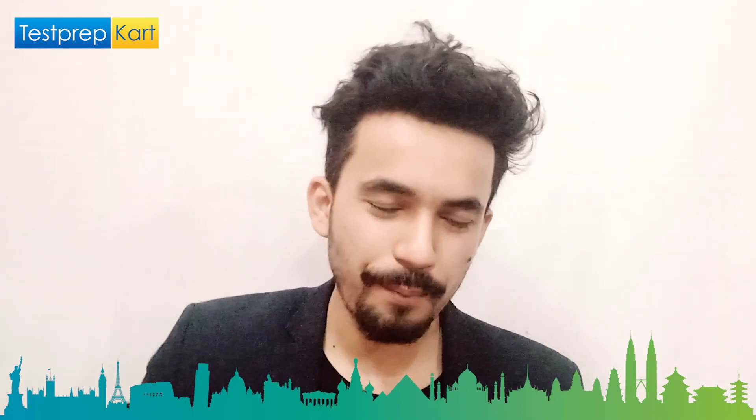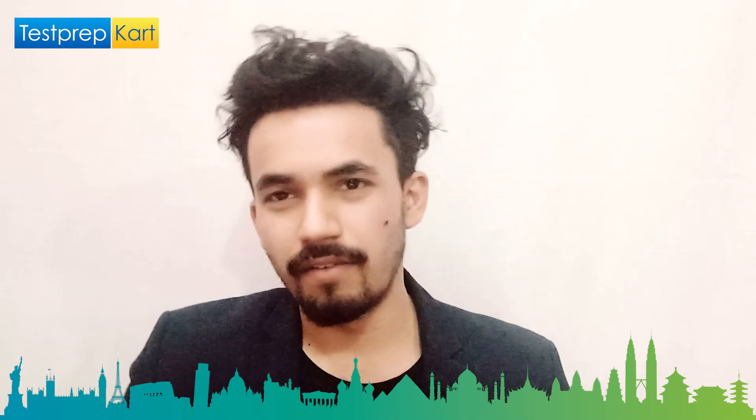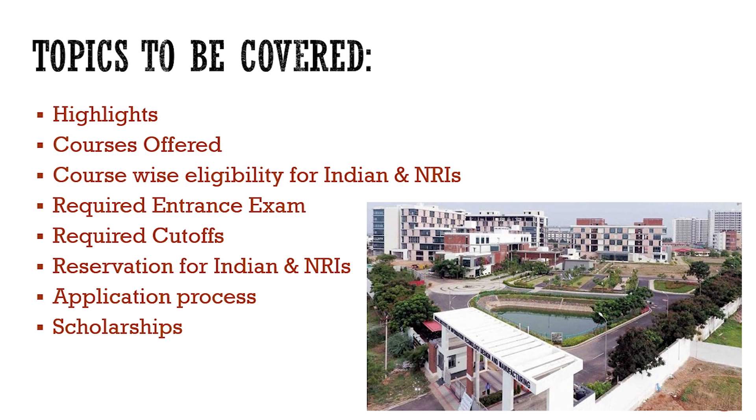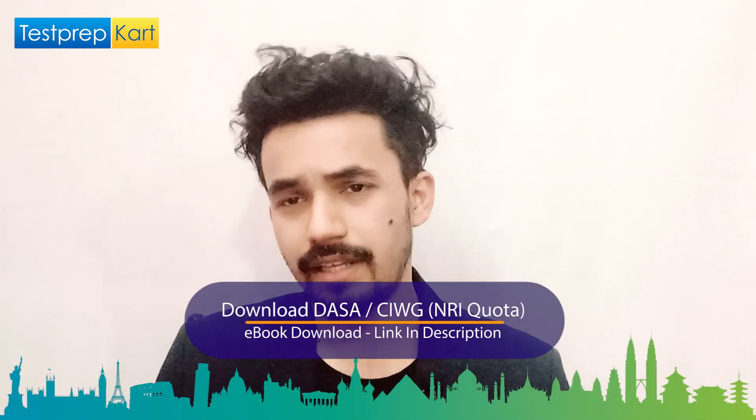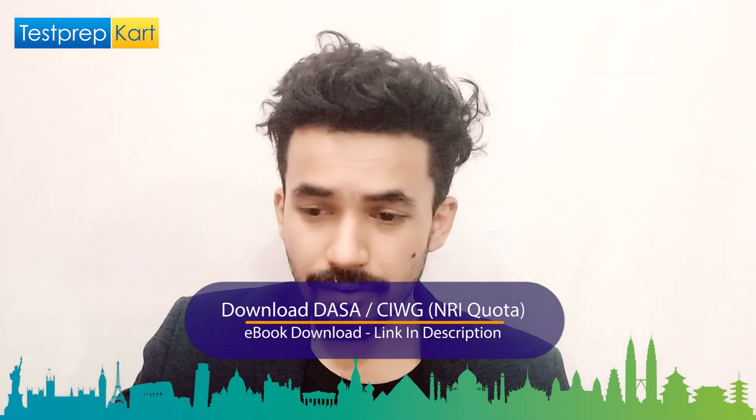In the coming 10 minutes you will cover: the highlights of this college, the courses it offers, course-wise eligibility for Indian and NRI students, required entrance exams and cutoffs, reservation policies, the application process, and scholarship opportunities.